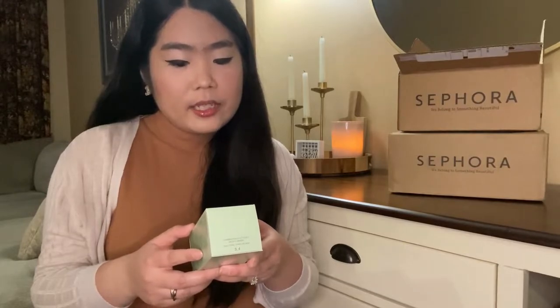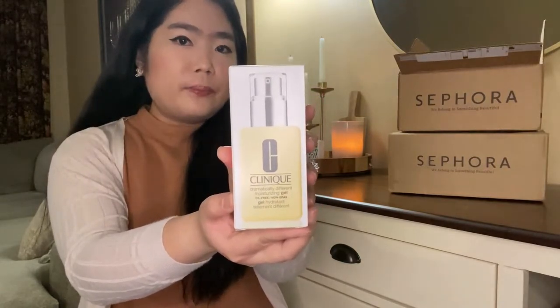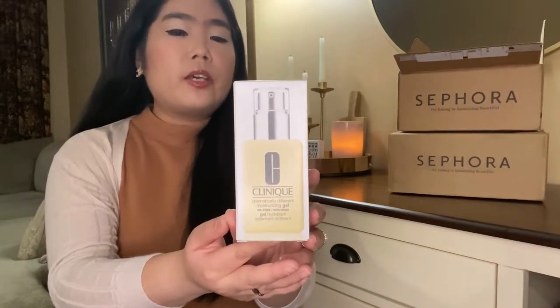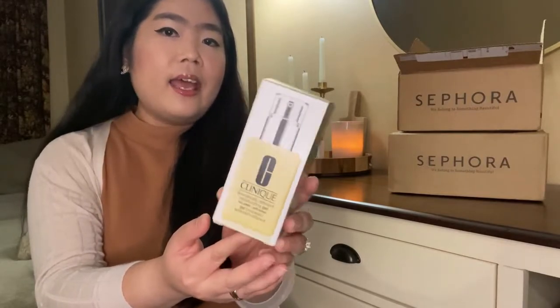So the first item that I picked up is this Clinique Dramatically Different Moisturizing Gel. I have been using this product for maybe more than 10 bottles. I like the gel texture because it's not too heavy and it absorbs very fast. I have combination skin type and it doesn't make my face more oily.